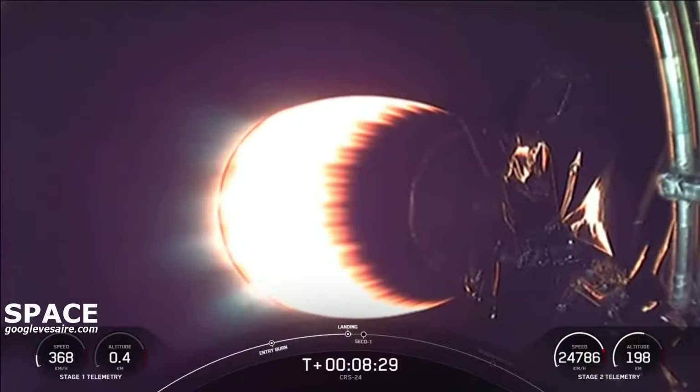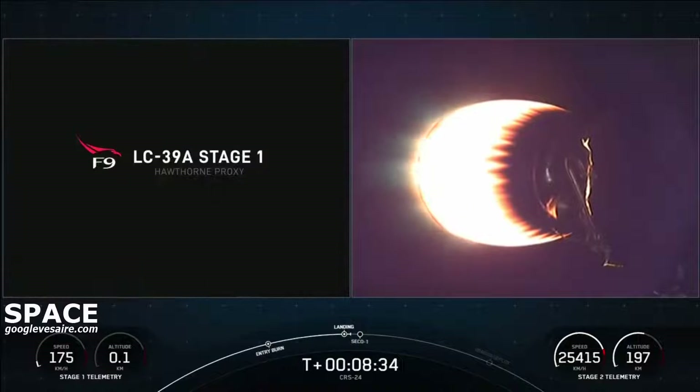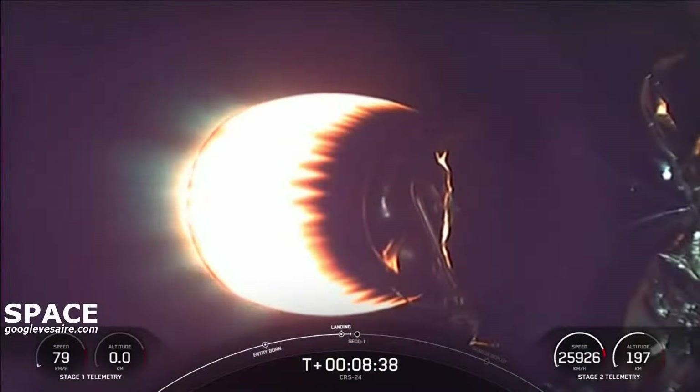Stage 2 FTS is safe. We don't have views of the first stage right now — looks like we got it back. And the landing burn is currently underway. Stage 1 landing burn.